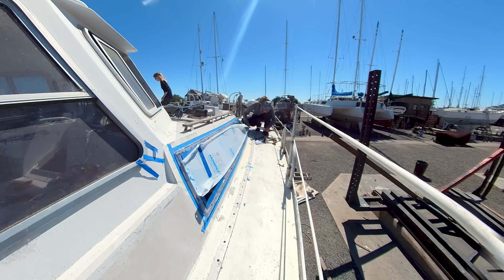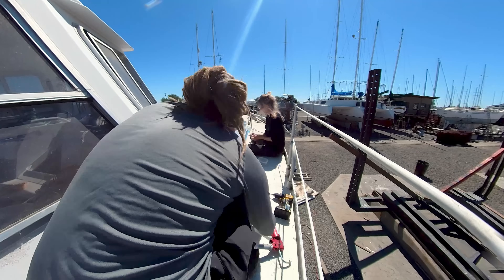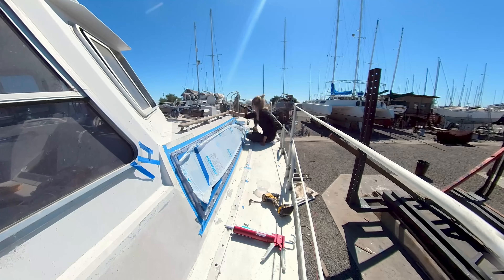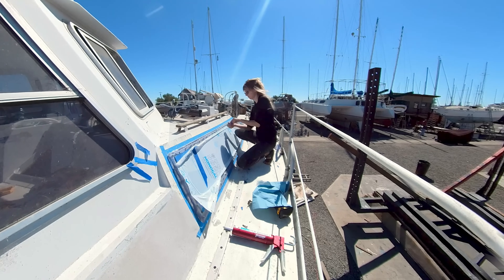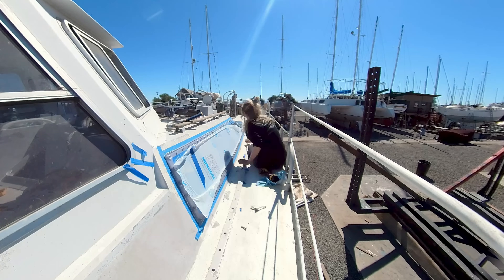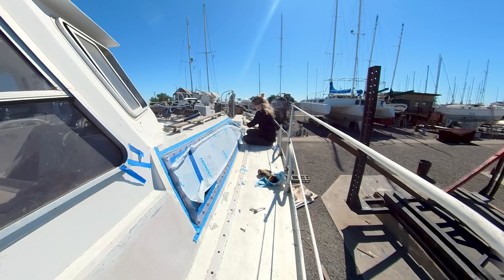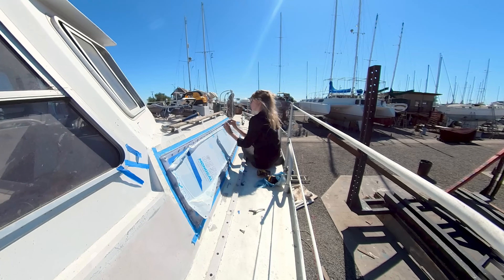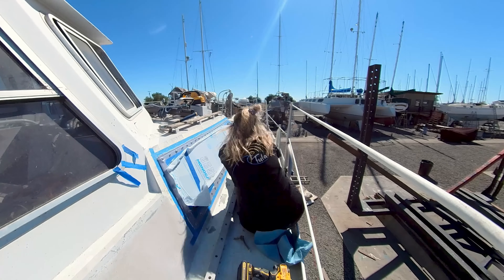We chose to go with clear transparent windows and lenses. Most boaters go with tinted windows, but for us transparent is ideal as we are mostly in locations where there's not too much sunlight and we want the maximum amount of light inside. We're also not that concerned about privacy because the places we visit are not that crowded.